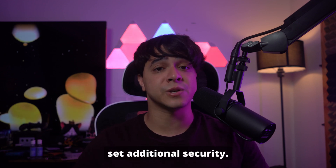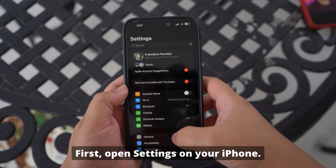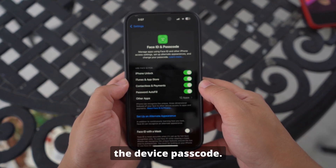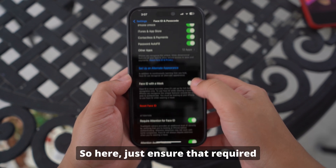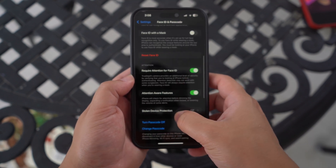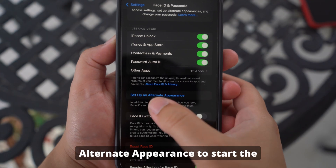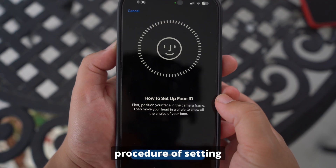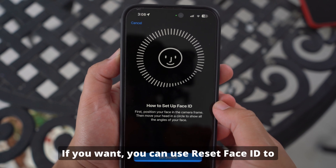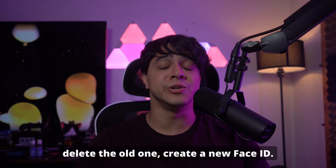Here is how to set additional security. First, open Settings on your iPhone. Scroll down to select Face ID and Passcode and provide the device passcode. Ensure that Required Attention for Face ID and Attention Aware features are enabled. Following this, press Setup Alternate Appearance to start the procedure of setting up a new facial recognition profile. If you want, you can use Reset Face ID to delete the old one and create a new Face ID.